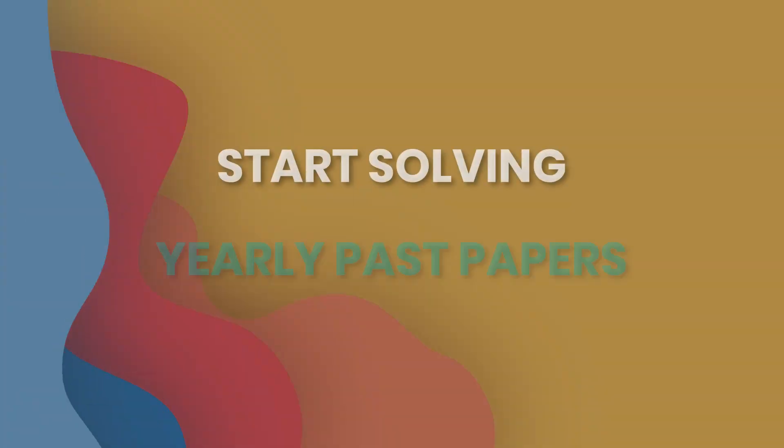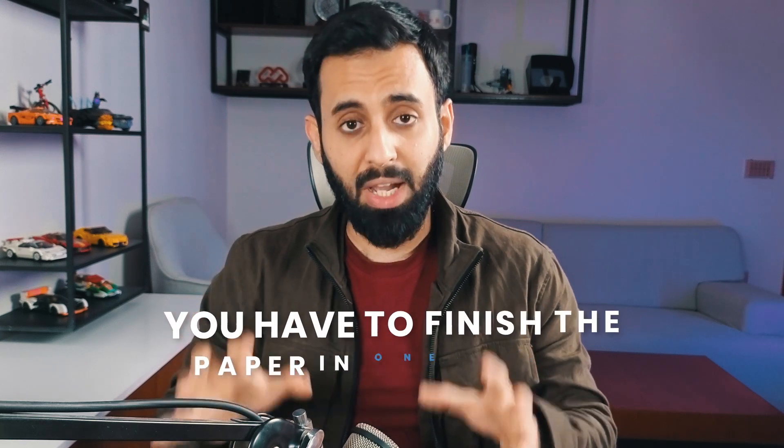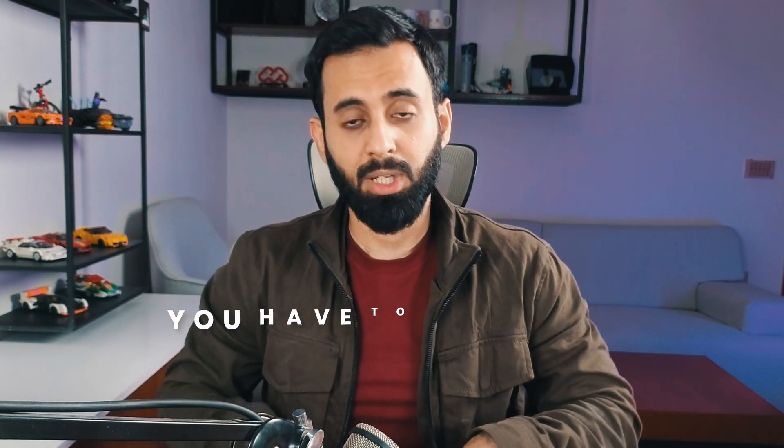Tip number three: once you're done with the majority of the syllabus — say 70-80% — start solving yearly past papers, but initially do not worry about how long it takes to complete the paper. Our brain can only handle a few concerns at once; you can't simultaneously worry about finishing in time and getting good marks. Take the first three or four years to work on your timing. Remember, you still have to finish each paper in one sitting — don't get up until you're done, no matter how long it takes.